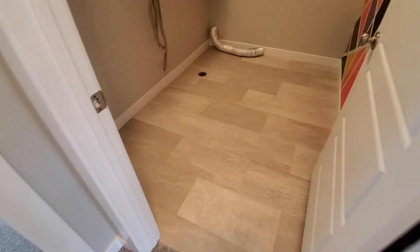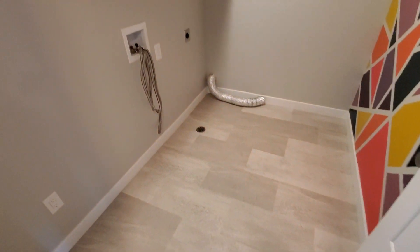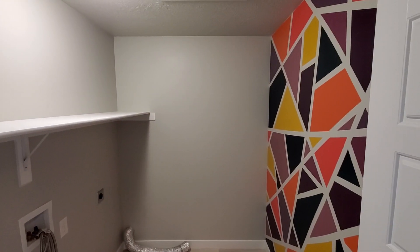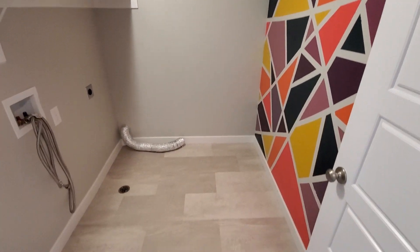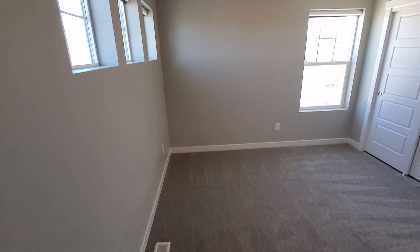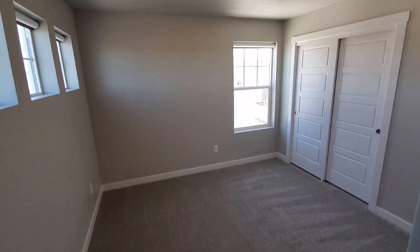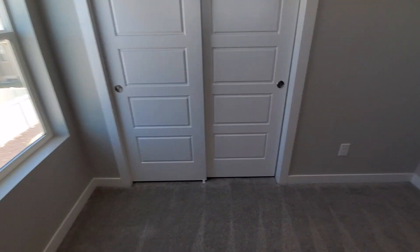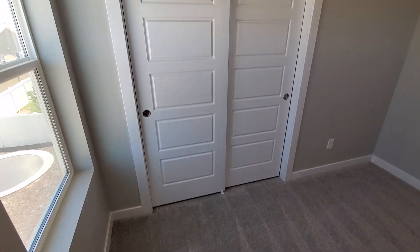We've got the laundry room with washer and dryer hookups — it has an electric dryer hookup shelf, and there's a little splash of color on the wall there, which is cool. And then we've got our third bedroom on this second floor with a nice good-size closet.